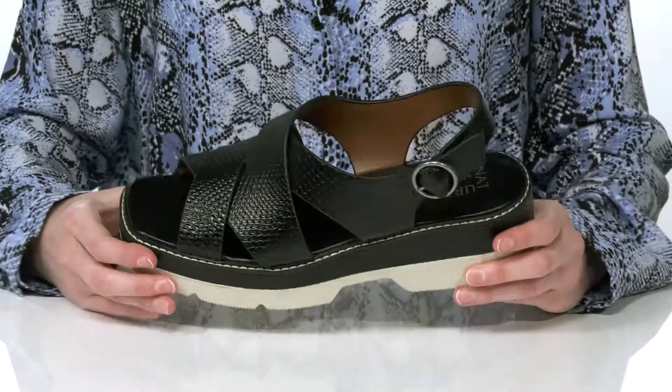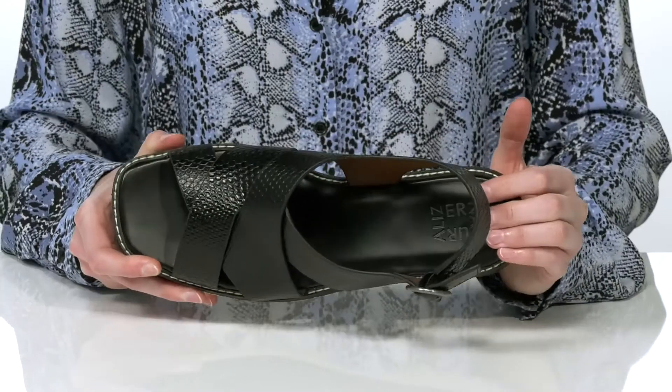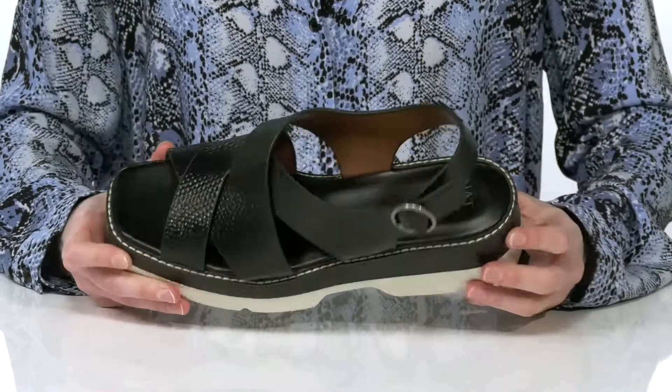The adjustable buckle at the side will allow you to customize these to your best fit. And inside they have a soft lining and a cushioned footbed for a comfortable wear.